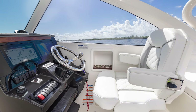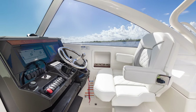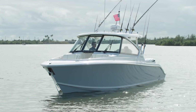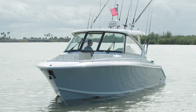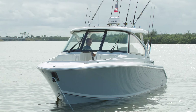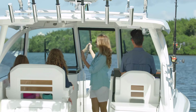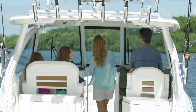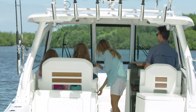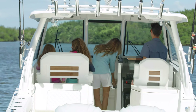Teak accents around the helm add a touch of warmth and style. The tempered glass windshield and windows port and starboard are manufactured to deliver an unparalleled running experience, with unobstructed views and crystal-clear visibility. When the center window is closed and secured, you'll also find the bridge deck to be warm, dry, and wind-free — a hallmark of the dual-console design from Pursuit.